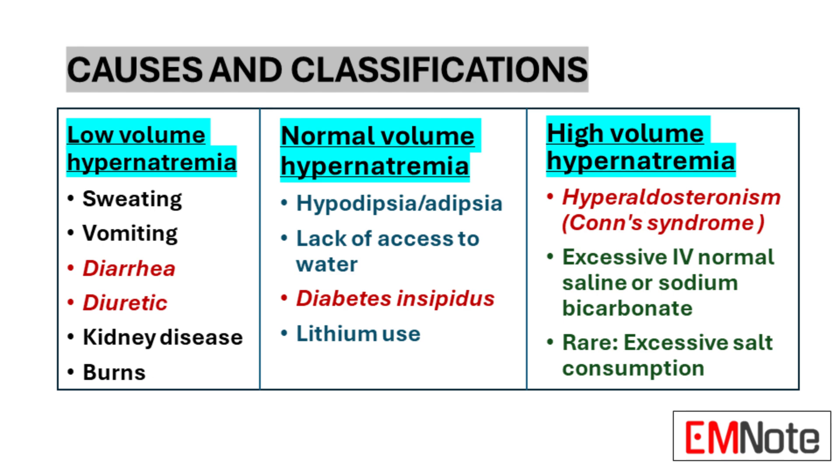Normal-volume hypernatremia is often associated with conditions that increase water loss or decrease intake, such as hypodipsia, adipsia, lack of access to water, diabetes insipidus, or as a side effect of certain medications like lithium. High-volume hypernatremia, while less common, can result from conditions like hyperaldosteronism, excessive administration of sodium-rich intravenous fluids, or rarely from extreme salt consumption. Understanding these classifications is key to identifying the root cause and determining the most appropriate treatment strategy.